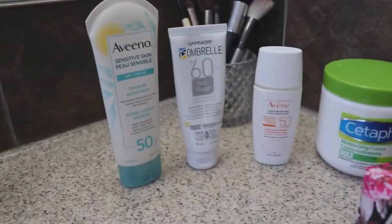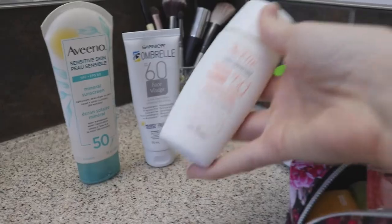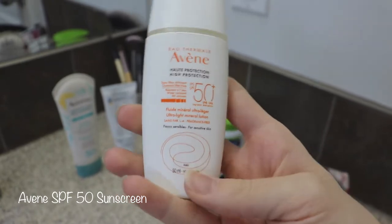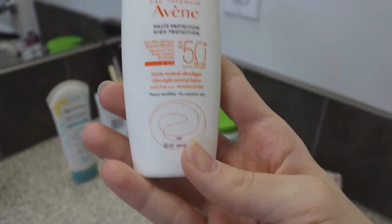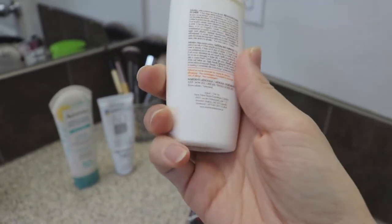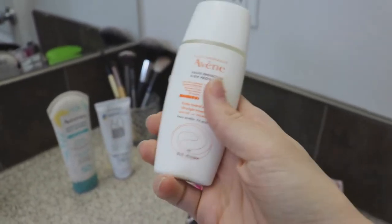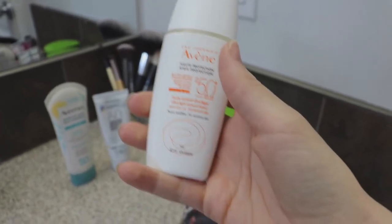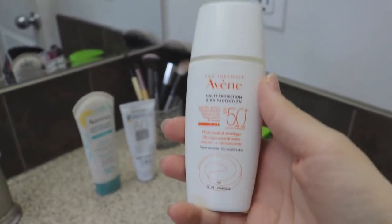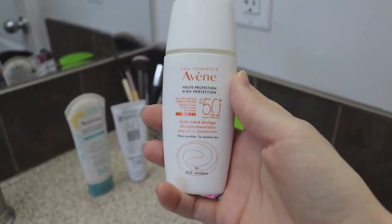I bounce back and forth between these three sunscreens. This first one is by Avène — it's a little more on the expensive side, around $25 to $30, but it lasts a really long time. It's SPF 50, an all-chemical sunscreen. When you put it on it blends completely into your skin and doesn't leave any residue or cast. It's fairly moisturizing. The only downside is that if you get it in your eyes by accident or sweat later, it can be a little uncomfortable.